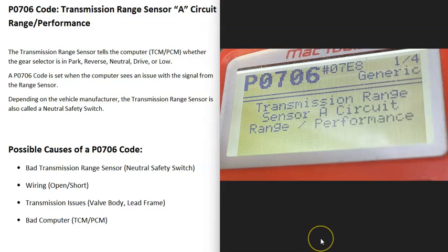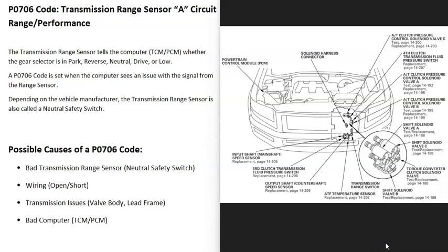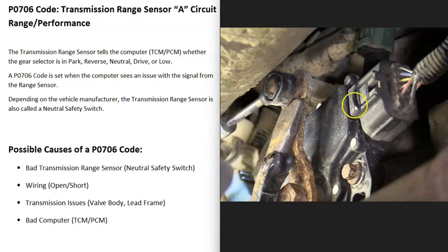What are some possible causes of a P0706 code? The first thing that could cause this is that the transmission range sensor has gone bad and just needs to be replaced. The location of this sensor will vary, so you'll need to get a diagram for your particular transmission to know where it's located — it can be on the outside or inside of the transmission. If it is located on the outside, it's fairly straightforward to troubleshoot, check it, and test it.